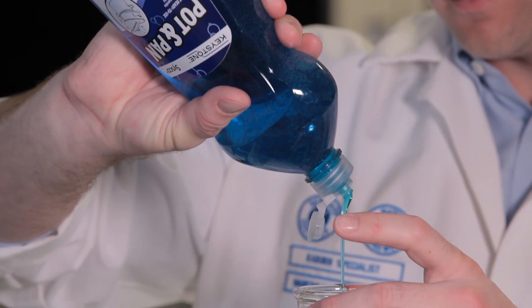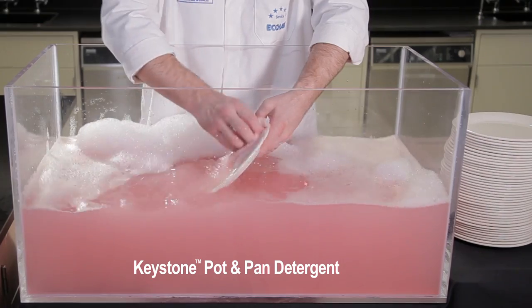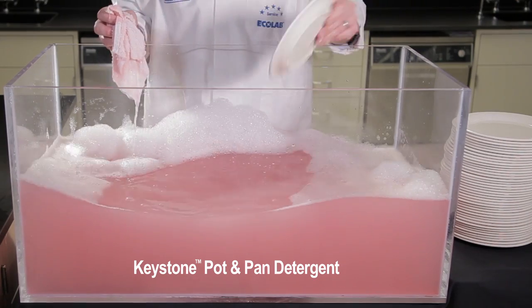Keystone pot and pan detergent and its long-lasting suds not only get dishes squeaky clean, but the cleaning power lasts and lasts until the job is done.